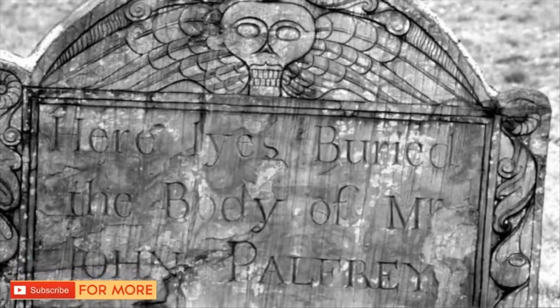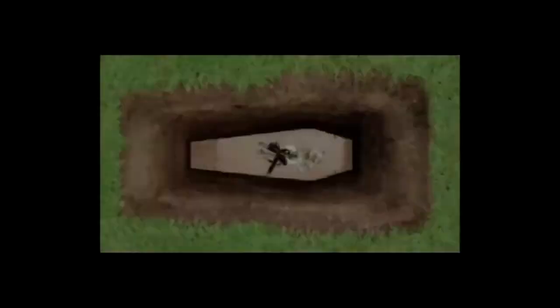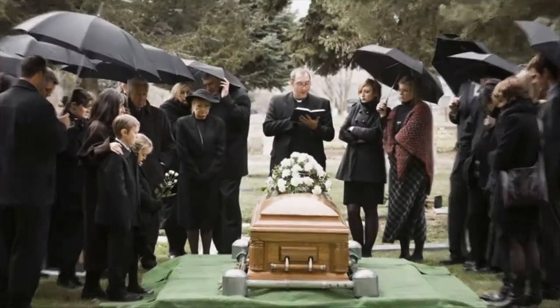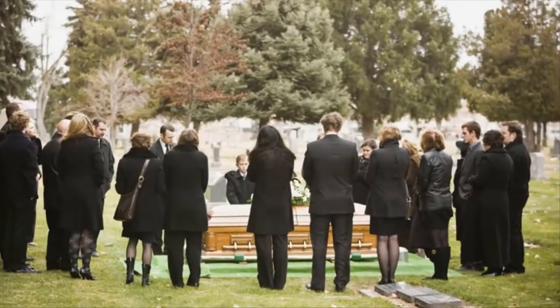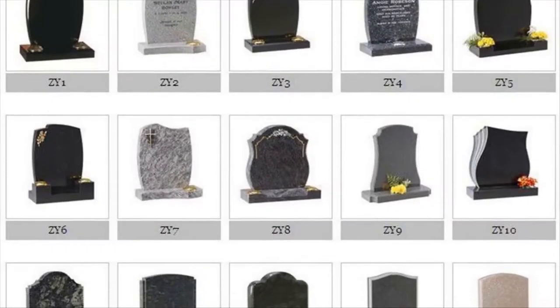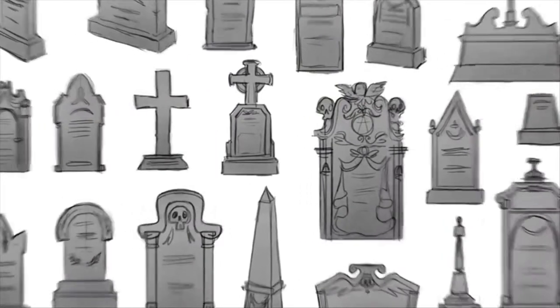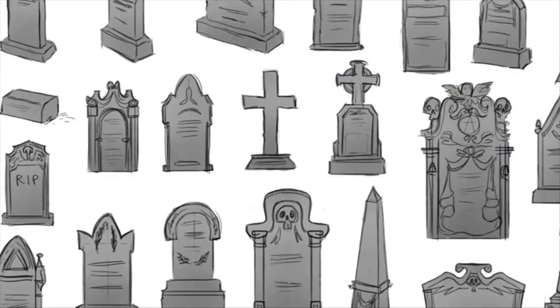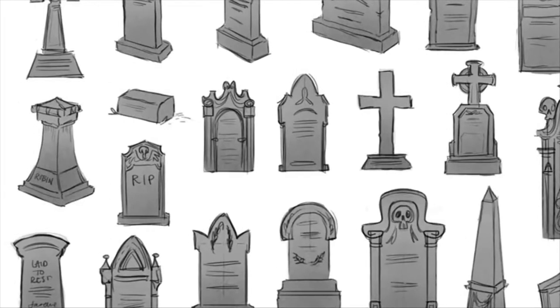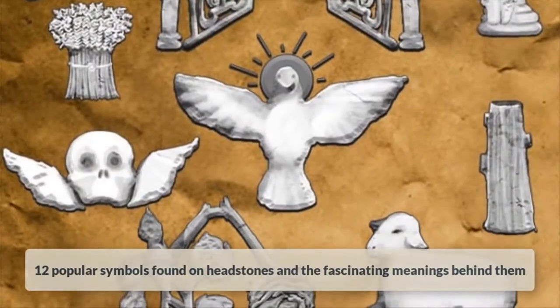Here are the strange meanings behind these 12 common gravestone symbols. When a loved one passes away, their family members typically select a headstone design for the cemetery burial. It's always sad to lose someone, but the headstone is a nice way to forever remember them. If you've ever been to a cemetery, you've seen the countless tombstone shapes and symbols that exist — and as it so happens, they're not random. Every engraving has a special purpose. Here are 12 popular symbols found on headstones and the fascinating meanings behind them.